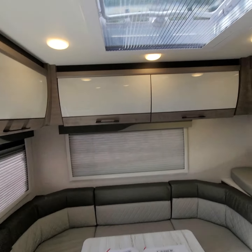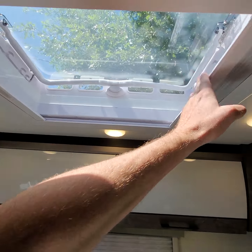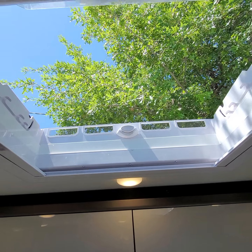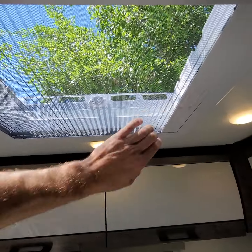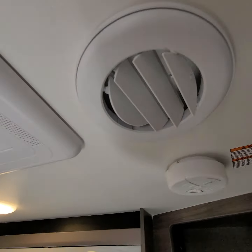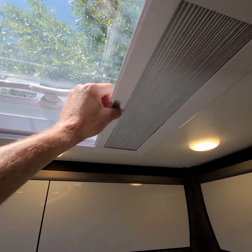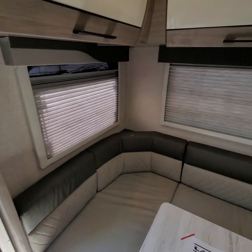Talking about the convertible experience — you can go blackout or day shade, just like a lot of Class C motorhomes. The window pops open, and with the screen you get a truly convertible feel without bugs getting in. You've got a laminated roof, but you still have venting. Everything locks in very securely — this coach is built so well.